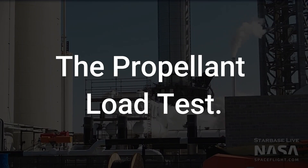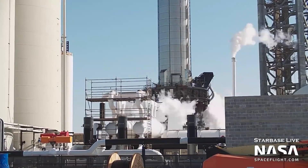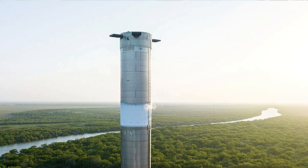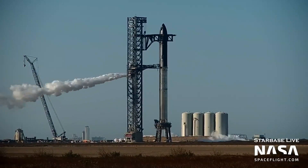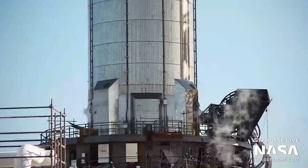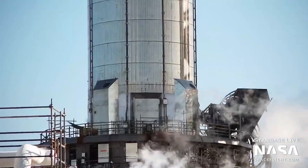The propellant load test. Just a few days ago, SpaceX completed the propellant load tests for Booster 9 and Booster 10, the super-heavy first stages of the Starship deep space vehicle. These enormous rockets were fueled up with liquid methane and liquid oxygen, making for an awe-inspiring sight with their frost-rimmed stainless steel bodies. Booster 9 underwent its fueling on the orbital launch mount at Starbase in South Texas, while Booster 10's test took place at the nearby Massey's test facility.